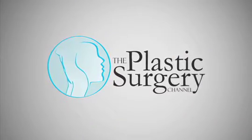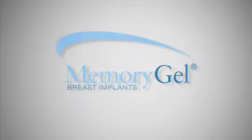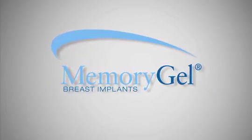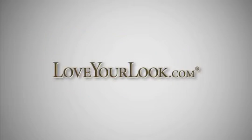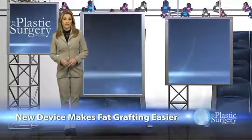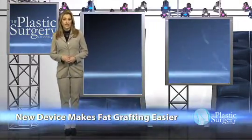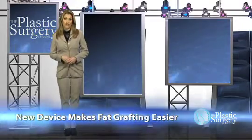The Plastic Surgery Channel News, brought to you by Mentor, maker of Memory Gel Breast Implants. Fat grafting has become a common procedure in plastic surgery, and now a new device called Aquavage has FDA clearance to make it easier for doctors.